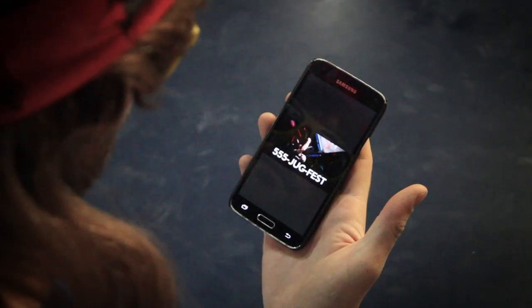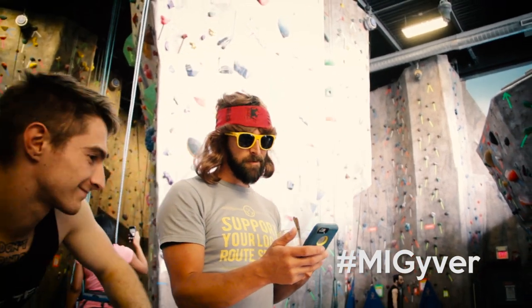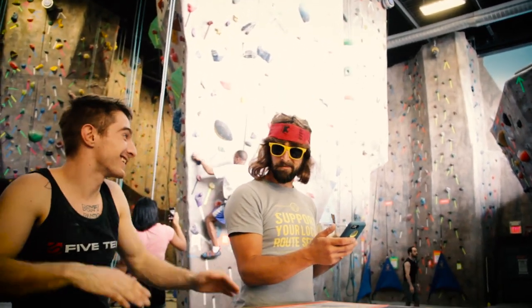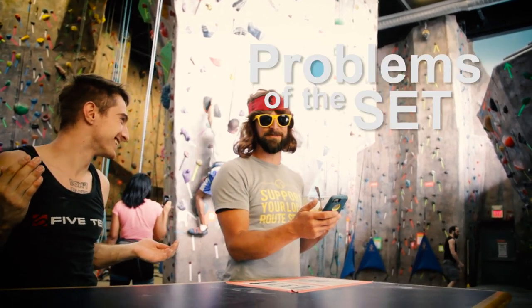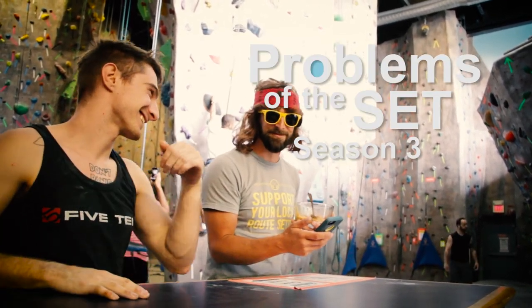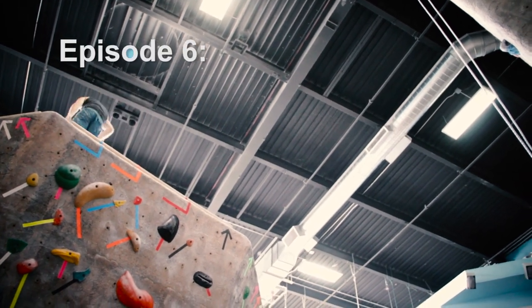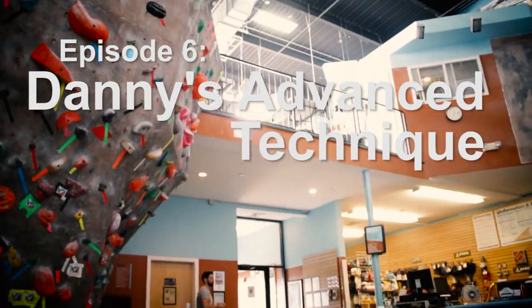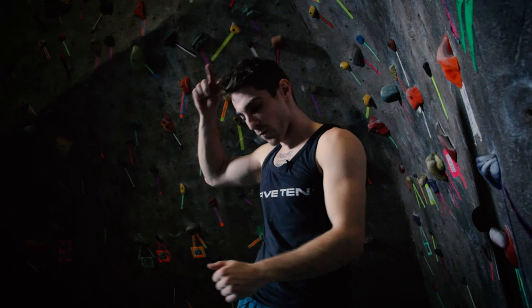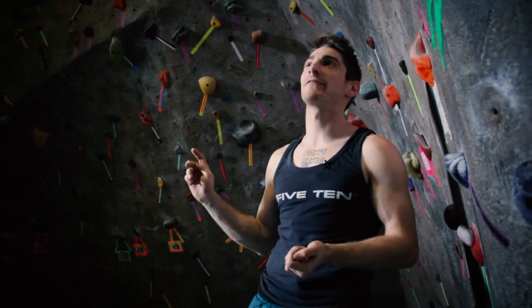Start up today! Alright. Hey, Rock Spot! Welcome to another edition of Problem of the Set.